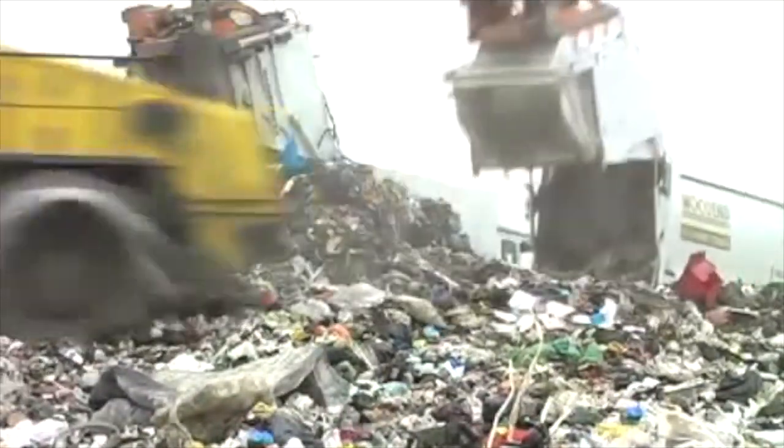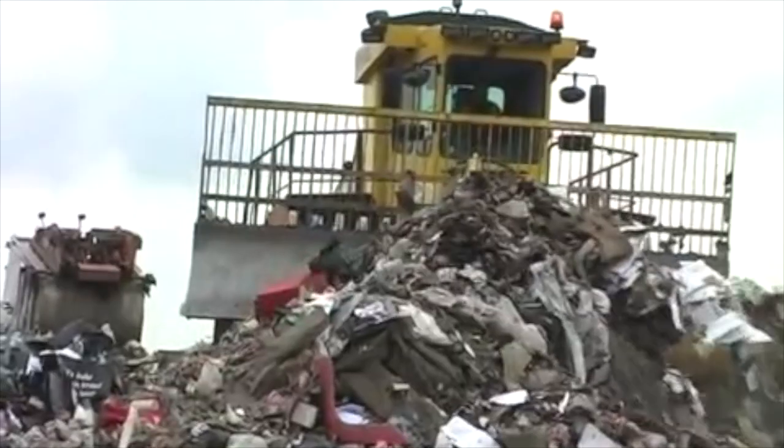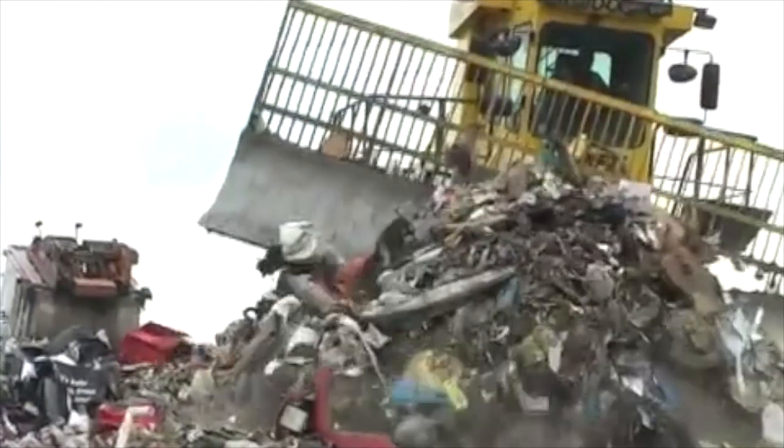Compactors are used to reduce the size of the waste and a membrane is used to stop the waste contaminating the soil. The waste is covered in dirt to stop it from smelling.